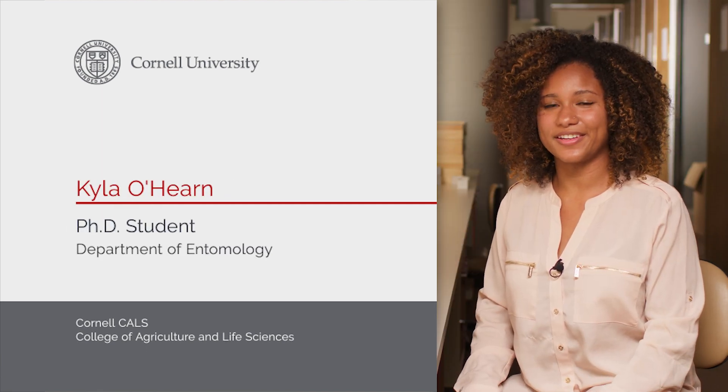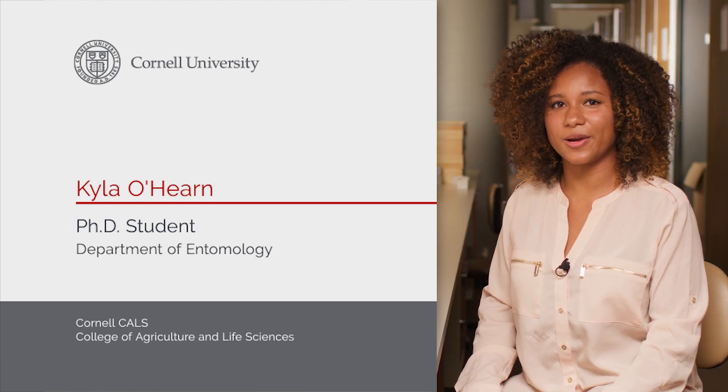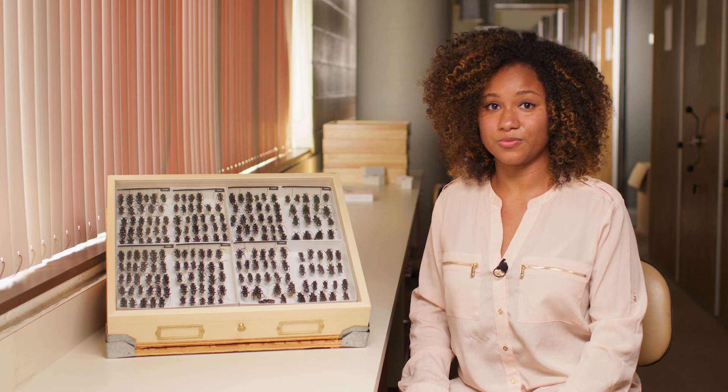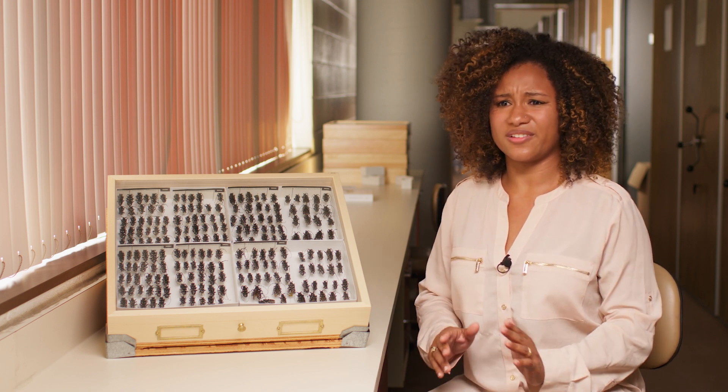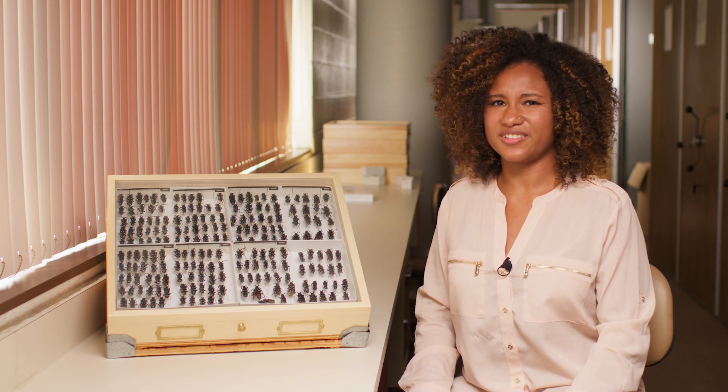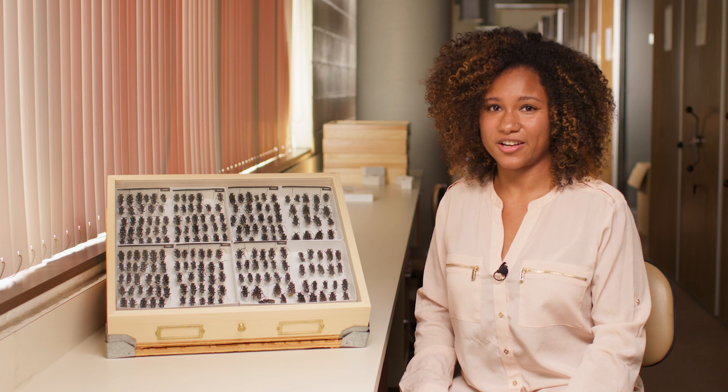My name is Kylo Hearn, and I'm a Ph.D. student here in the Department of Entomology right here in Comstock Hall. As a graduate student, I know how essential collections are to research. With around 7 million specimens, we can find just about any insect that we're looking for. But collections are much more than just a bunch of dead bugs in a box.